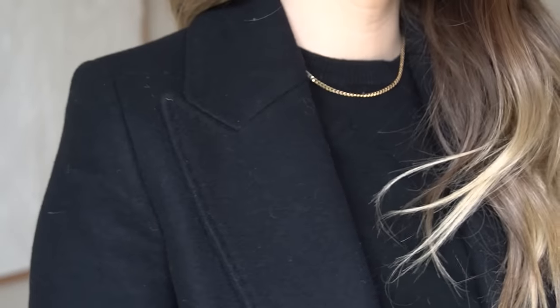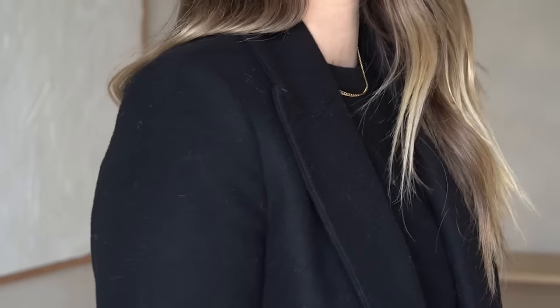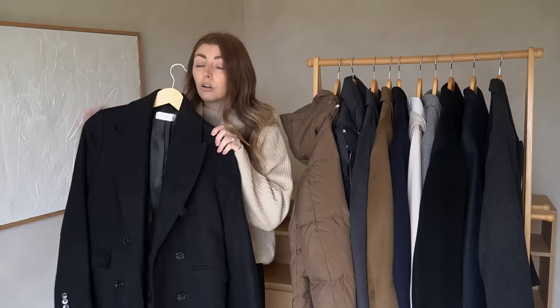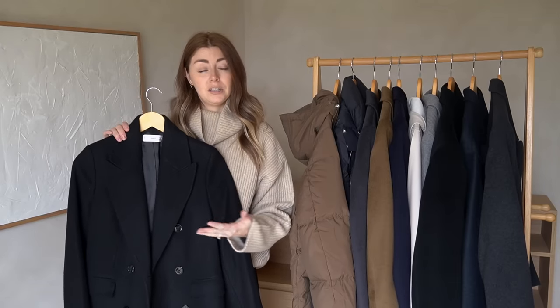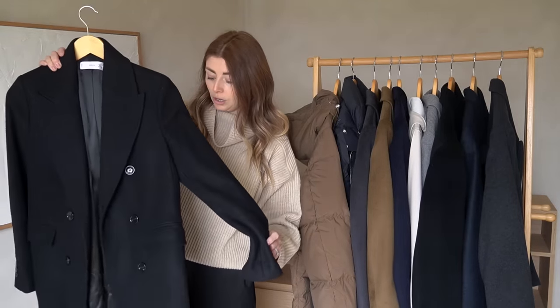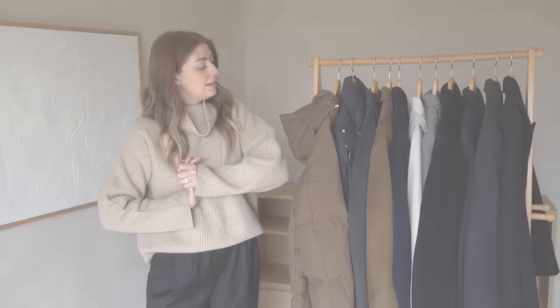It's a coat I often wear with Converse and either jeans or tailored trousers. I'm not going to get rid of it because I like having the option to be a little bit more fitted and tailored rather than oversized and slouchy. It's one of those items I'm really glad I bought and I'll keep it in my collection.